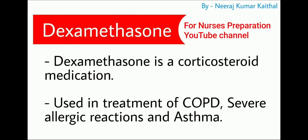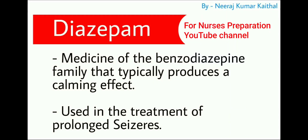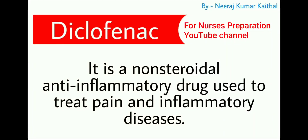Next important drug is diazepam. It is a medicine of the benzodiazepine family that typically produces a calming effect. Diazepam is used in the treatment of prolonged seizures. Next is diclofenac, a non-steroidal anti-inflammatory drug used to treat pain and inflammatory diseases.